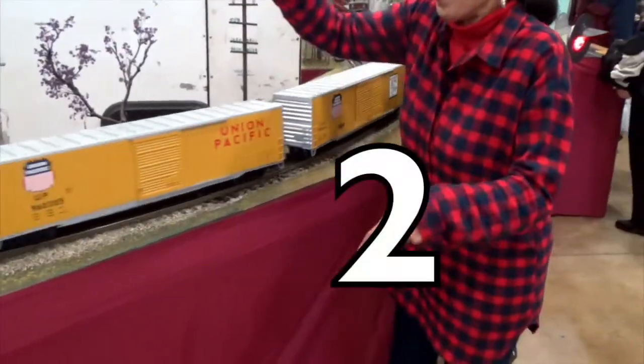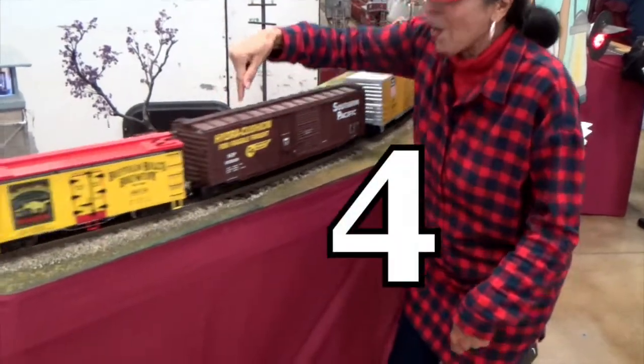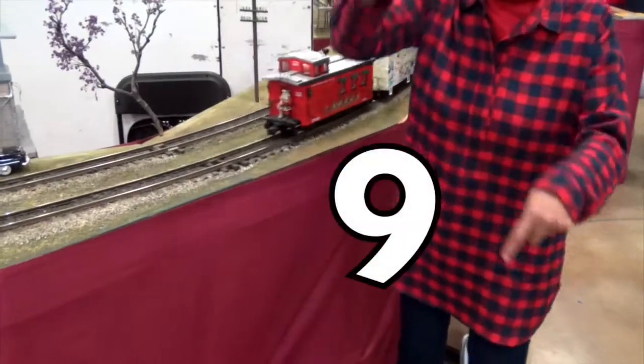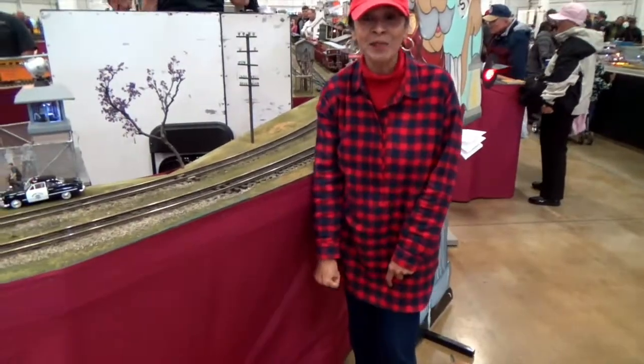1, 2, 3, 4, 5, 6, 7, 8, 9! That was a lot of counting, wasn't it?